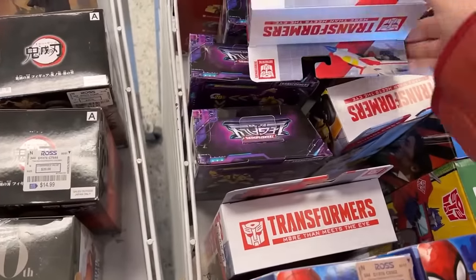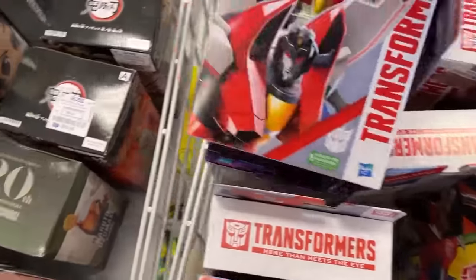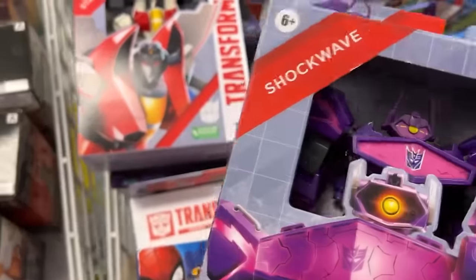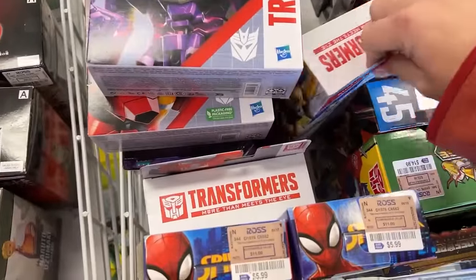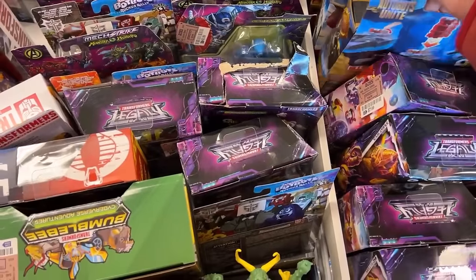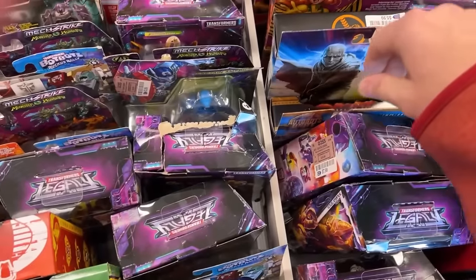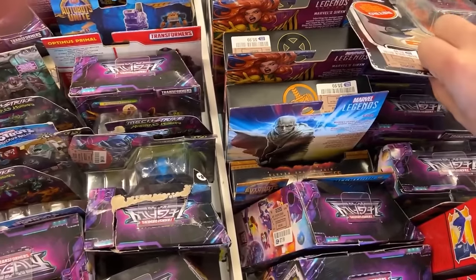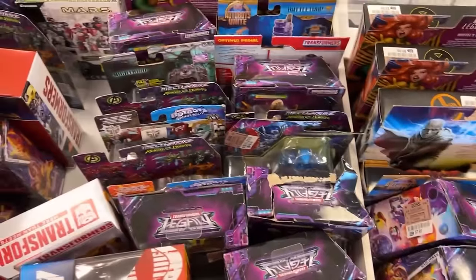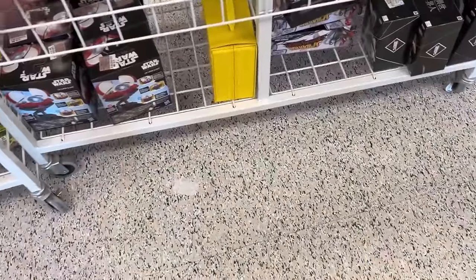They've got another one here — Starscream — and Shockwave, and then Bumblebee. That's pretty cool. Autobots unite! Star Wars Fifth Brother. There's a Gore and Siren, a couple more Sirens. Down at the bottom there's Maximum Venom. They got one of the Power Rangers pig guys in a lunchbox for $8.99.